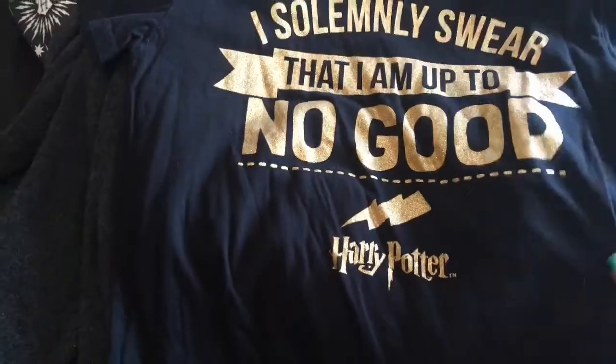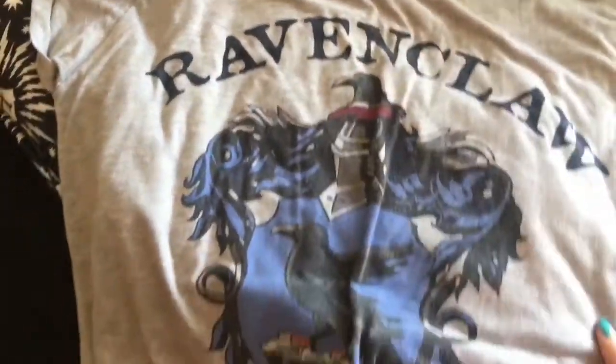Harry Potter t-shirt, two pairs of trousers. My Ravenclaw hoodie. My pajama top. My official Ravenclaw school jumper from the studios — cardigan — and then my school jumper from the studios. One of my favourite Harry Potter tops — love that top. Ravenclaw t-shirt which has seen better days.